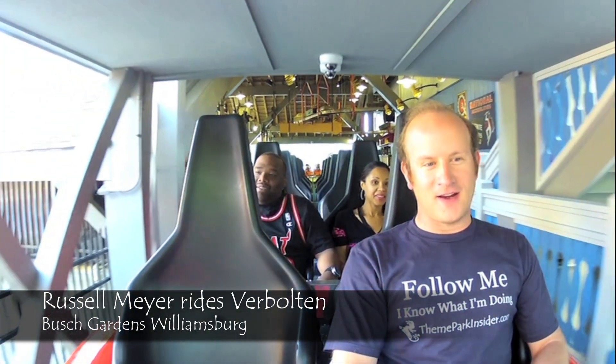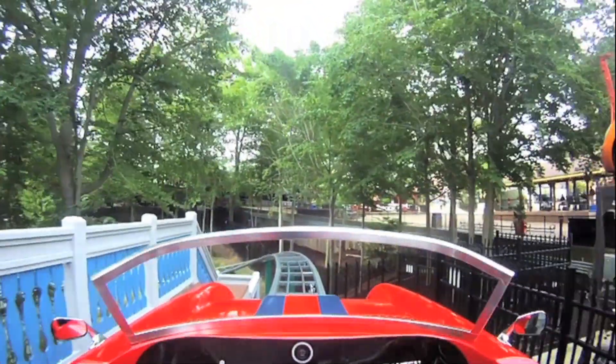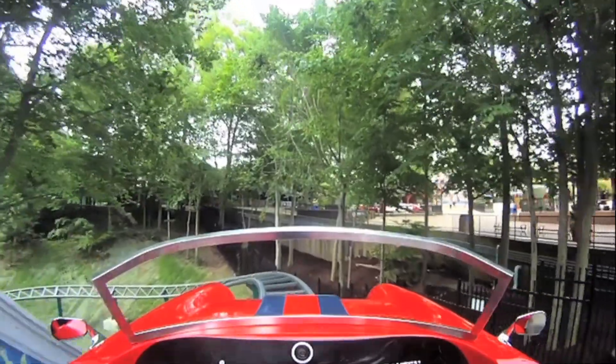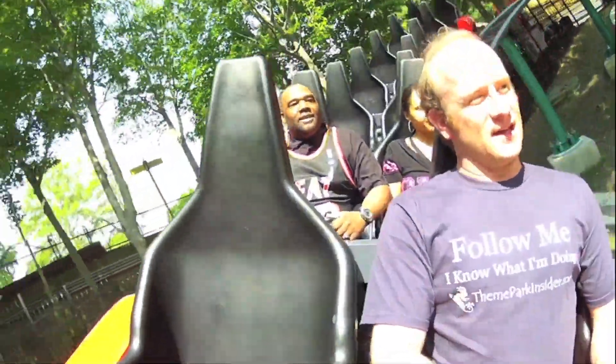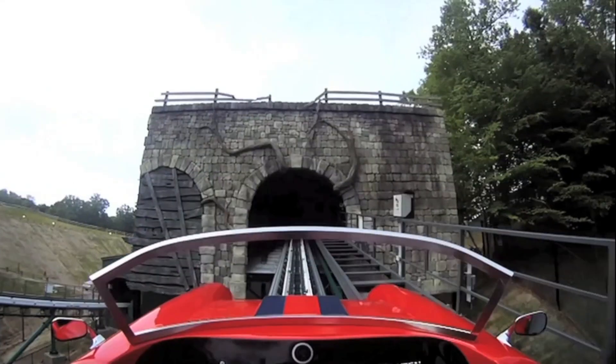Okay, everybody, we're about to ride Bolt here at Busch Gardens Williamsburg. This is billed as a thrilling family coaster that takes the place of the now long-gone Big Bad Wolf. We're about to go through the Black Forest and launch into a show building right now.